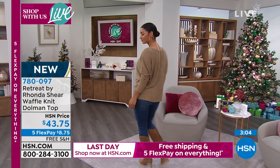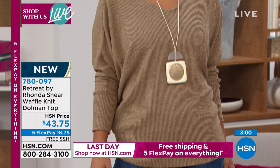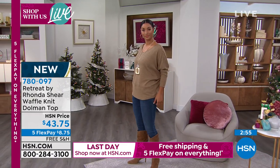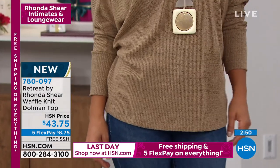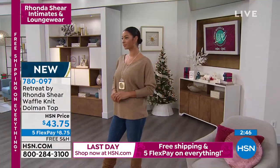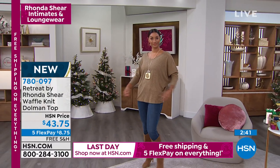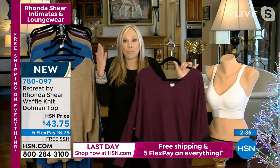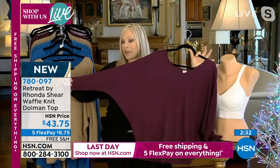Retreat is new — we've been doing it for a few months but now we're really into it. This is luxury lounge at not-luxury prices — the prices are so good. I'm a waffle knit girl and I've bought waffle knit before, but not like this. This is plush and lush, tunic length, and dolman sleeves make you look so much thinner — whether you're already thin or you're busty and want a more lean, slender look.